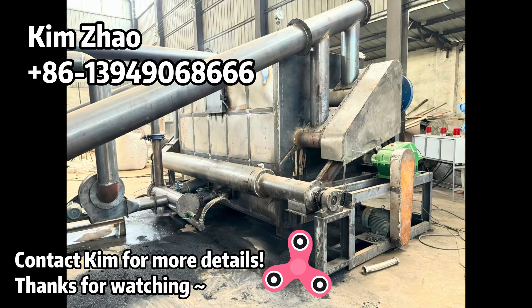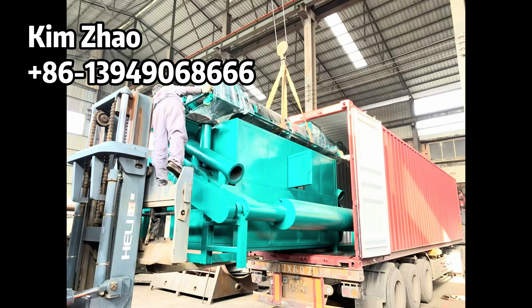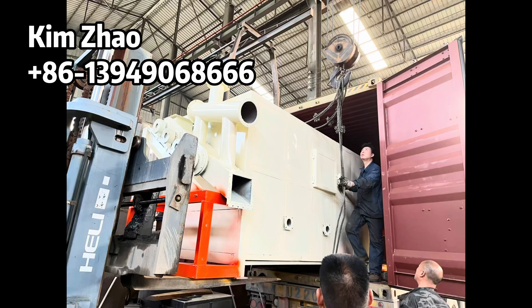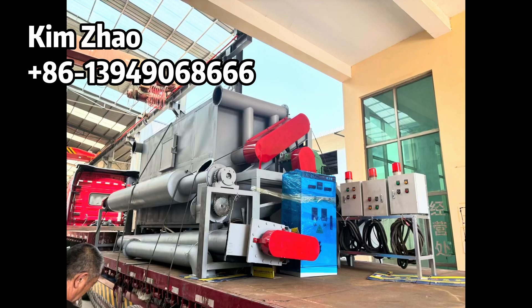Compact design. Contact him for more details. Thanks for watching. See you next time.